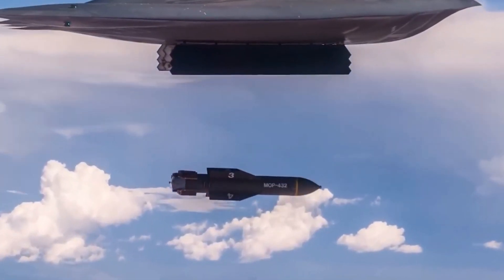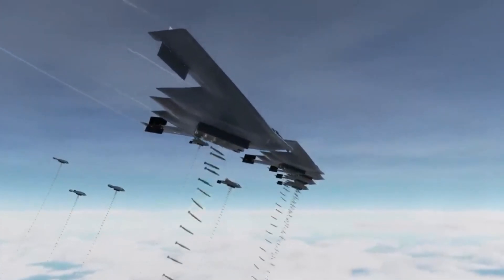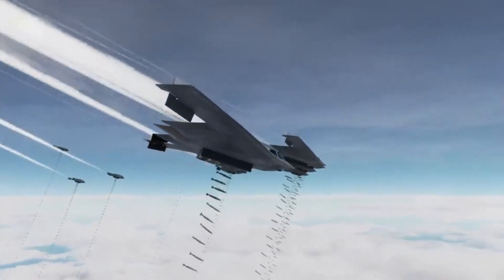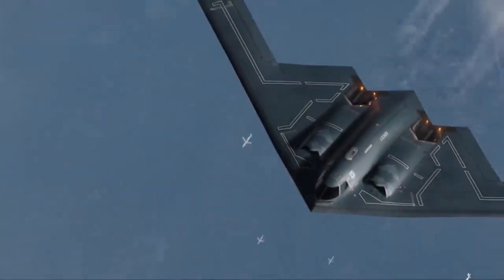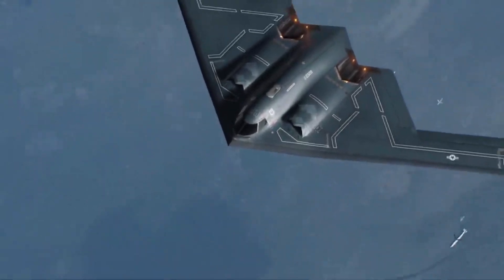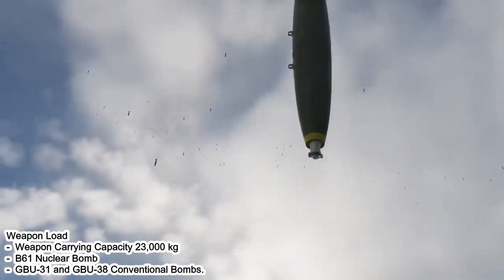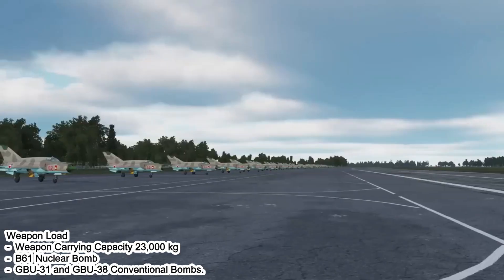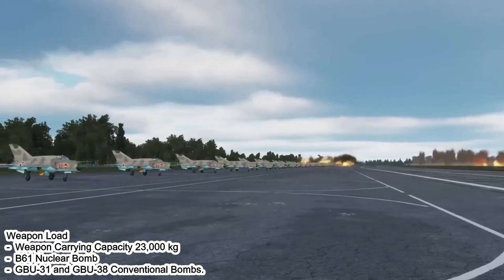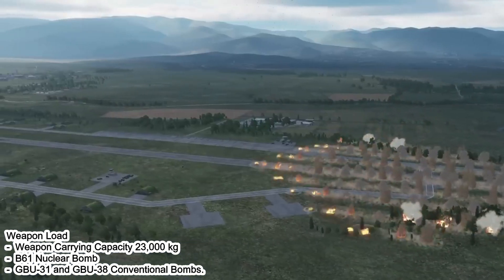The B-2 Spirit is classified as a strategic bomber, capable of carrying various types of weapons including nuclear and conventional bombs. Its ability to carry out precision strikes with a large range makes it very effective in global conflict situations. Weapon carrying capacity: 23,000 kilograms, including the B61 nuclear bomb, GBU-31, and GBU-38 conventional bombs.